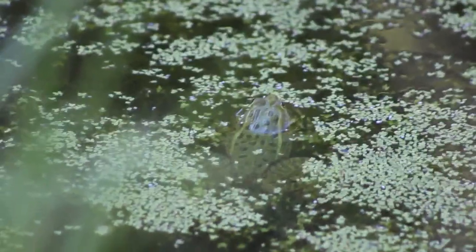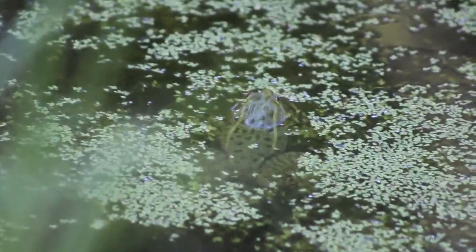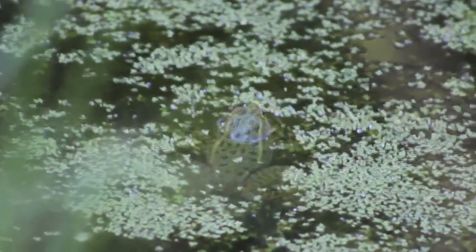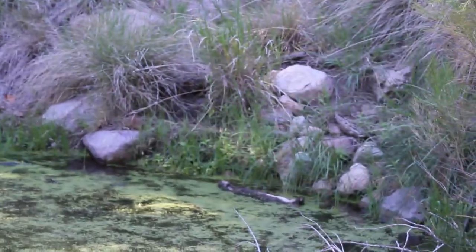This is a Chiricahua leopard frog at a preserve in southeast Arizona — one of the rarest frogs in the U.S. Very cool way to start this day with this lifer. There are several in this pond. Most places in their range they've been wiped out by disease and competition with introduced bullfrogs, but a few places they're making a comeback due to reintroduction efforts, and this is one of them.